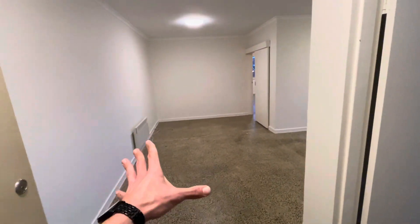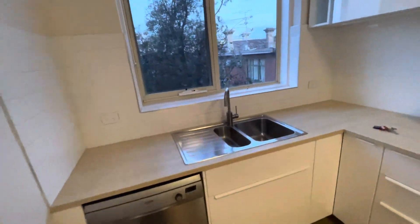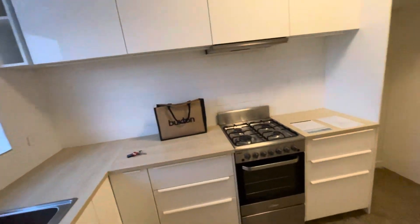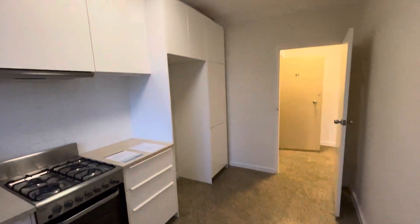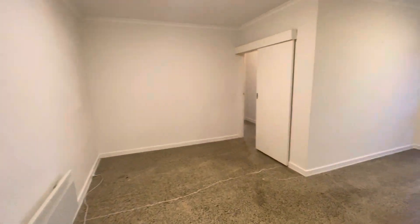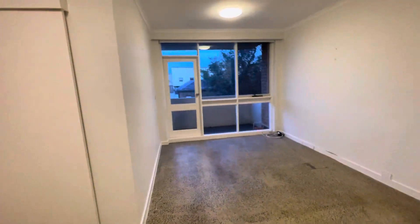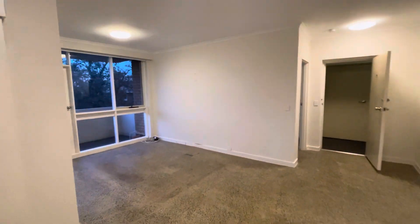Quick floor plan as we step inside: open plan living and dining through to the bedrooms and bathrooms, and our updated kitchen just beside me here. Fantastic stainless steel appliances, gas cooking, plenty of storage throughout, great size fridge recess, living and dining with heating.